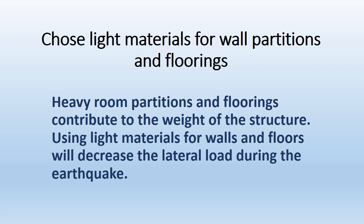Use light materials for wall partitions and floorings. Heavy partitions and floorings contribute to the overall weight of the structure. Using light materials for walls and floors will decrease the lateral load experienced during an earthquake.